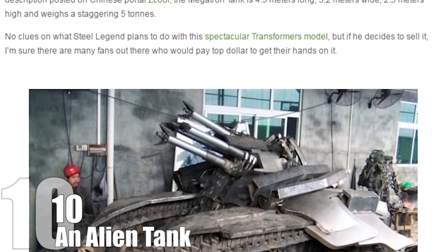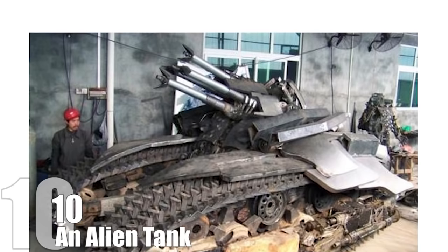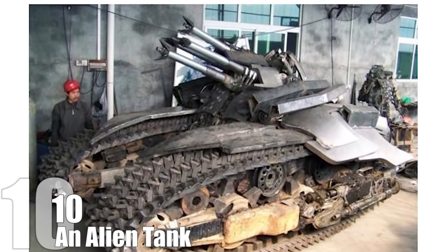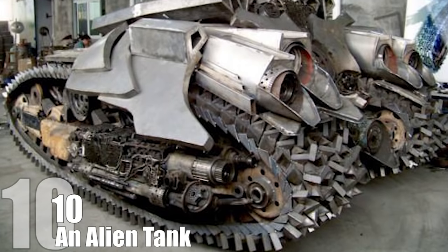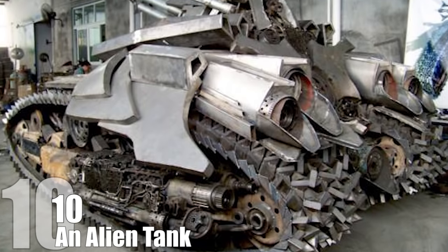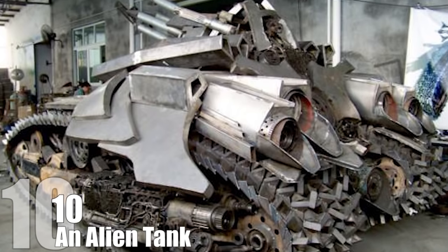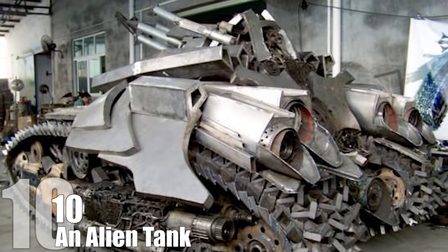A Chinese Transformers fan who goes by the online handle of Street Legend has built this monstrous 4.5-meter-long, 2.5-meter-high bad boy based on the look of the villainous Megatron's transformation in Revenge of the Fallen. So perhaps Bay might have been onto something when he decided that his Megatron shouldn't transform into an old NES Zapper pistol like in the original cartoon.